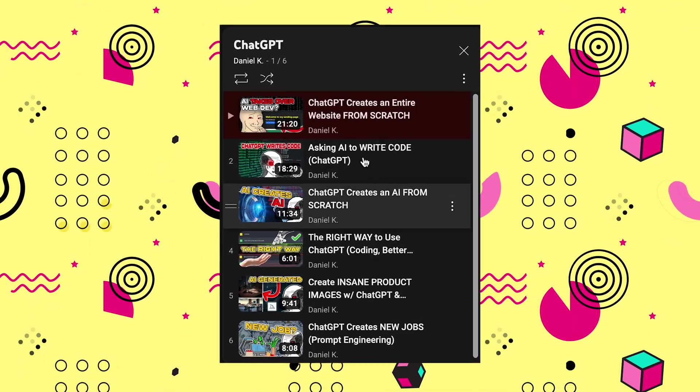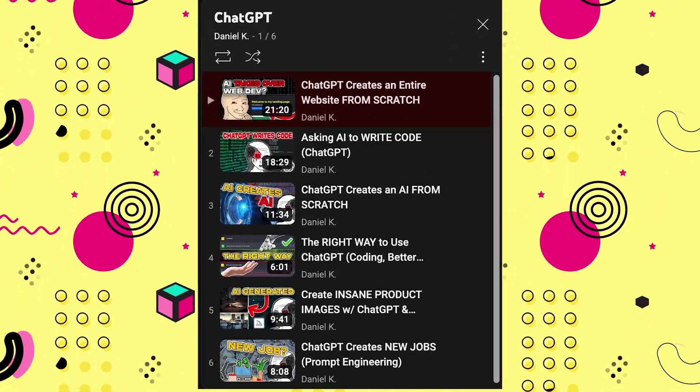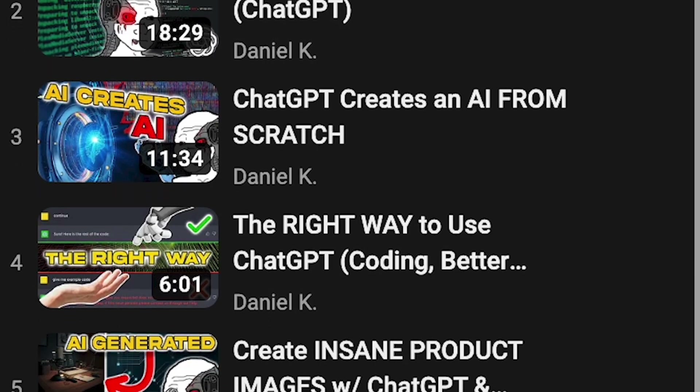Thank you for watching. Make sure you watch my ChatGPT playlist at the end of this video — it has a ton of different topics surrounding ChatGPT. I'll see you in the next one. Peace.